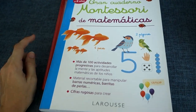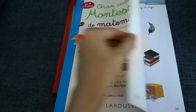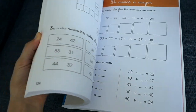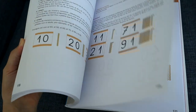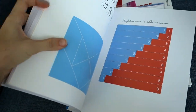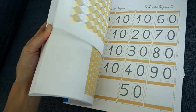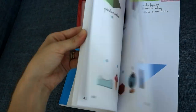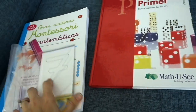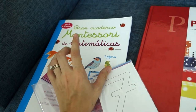This is the Gran Cuaderno Montessori de Matemáticas published by Larousse. There's a lot of geometric stuff kind of in the beginning. It gets into numbers and some calculations toward the end. There's a lot of cutouts involved — some are on shiny, thick paper so you can cut them out and use them a few times without laminating. We've already done some pages from this, so I have some of the cutouts already.